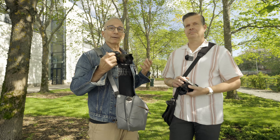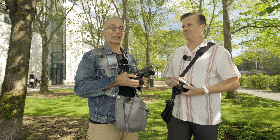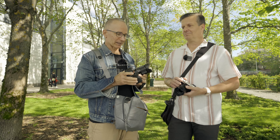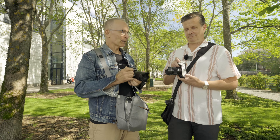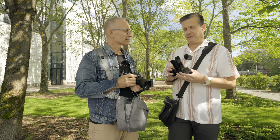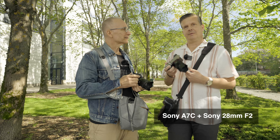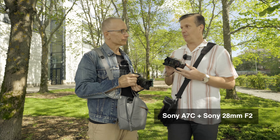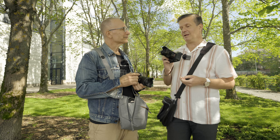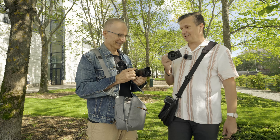Today we have a specific theme or topic. We have a 28mm theme today, which means a 28mm lens for both. Which setup do you have? I have the Sony A7C and the Sony Zeiss 28mm f2 — one of my favorite combos actually. I'm a big fan of the 28mm and this combo in particular. So it's a good day for me.